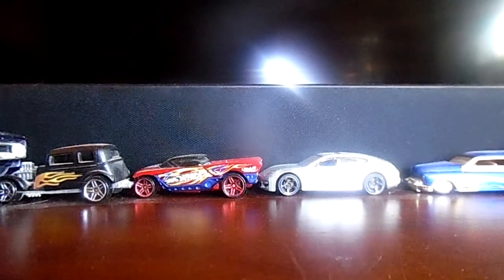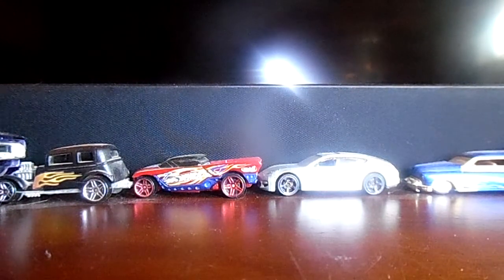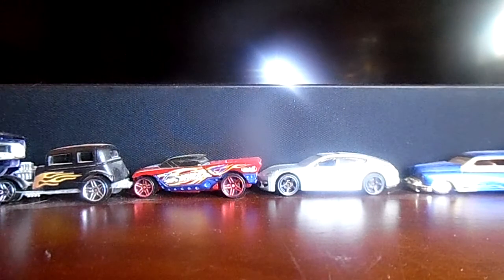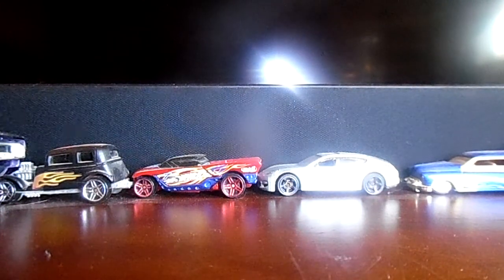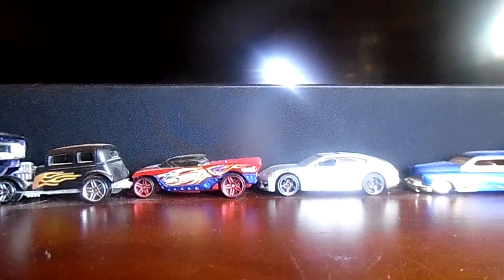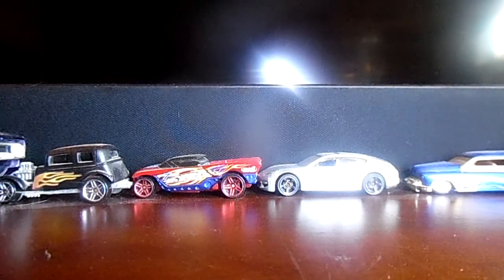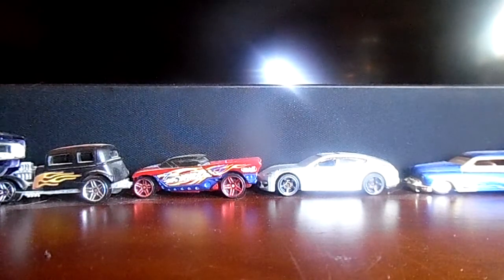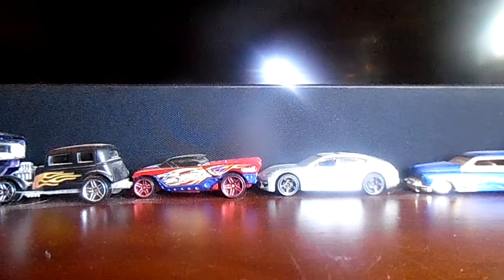Hello everybody, this is Brian Bob Chapman, Hot Wheels fan, coming to you all with a brand new Hot Wheels haul from Vons on January 20th, 2021. This is a brand new Hot Wheels haul with all brand new cars to my collection.